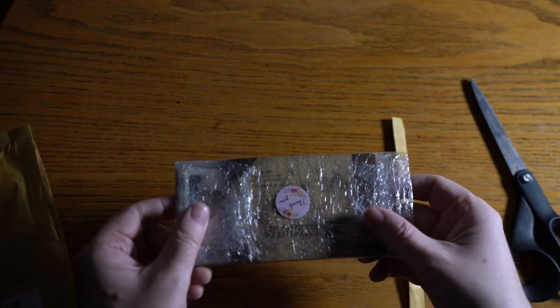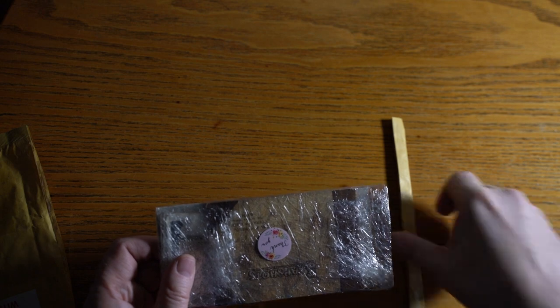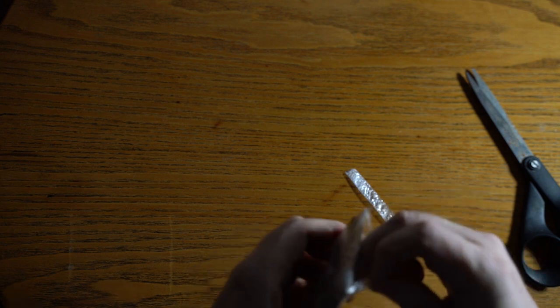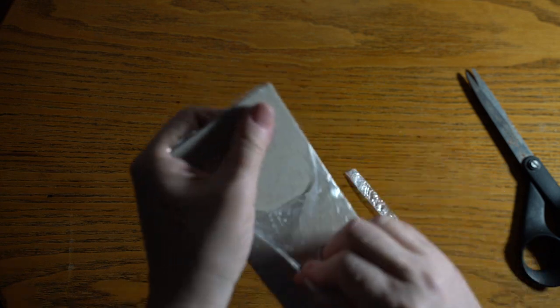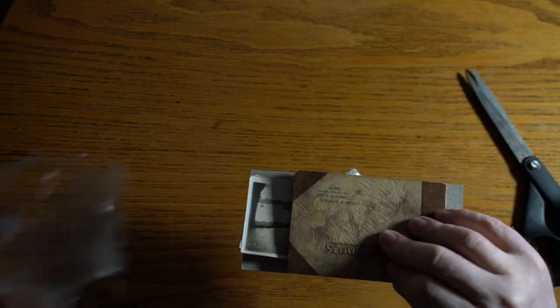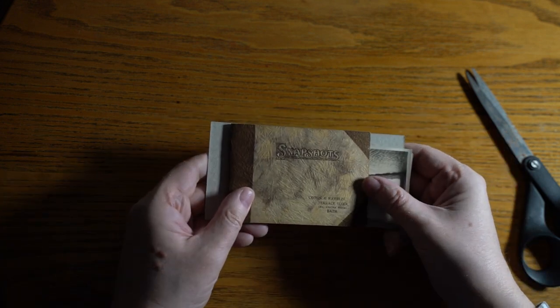I haven't seen this so it's a lot smaller than I thought. Nicely well wrapped — the dreaded cling film. Very pocket-sized. Snapshots.